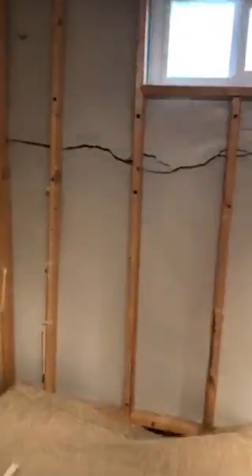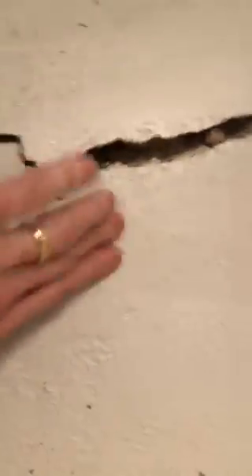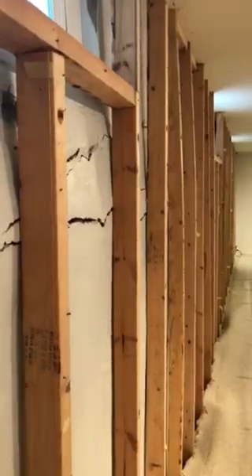Here we can really see the extent of the cracking. The hand is there for scale — that crack is about half an inch wide. You can see the displacement here, the overhang below the basement window. Again, you can see evidence of the wall bowing inward in the middle, and this cracking goes the full extent of the basement's right wall.